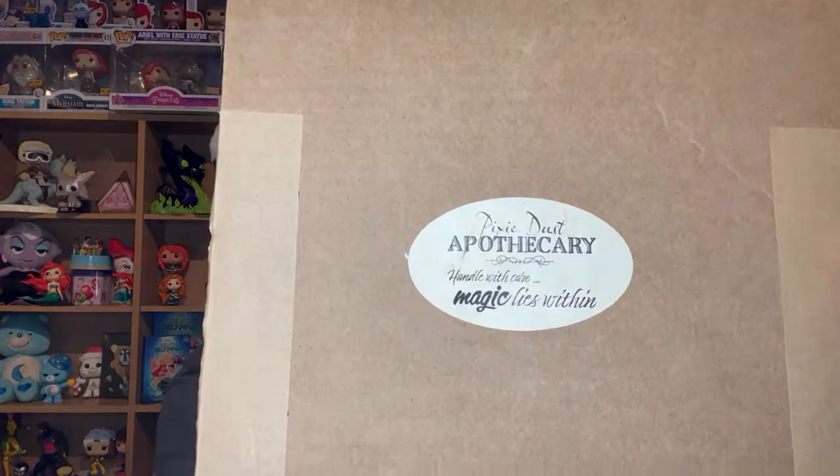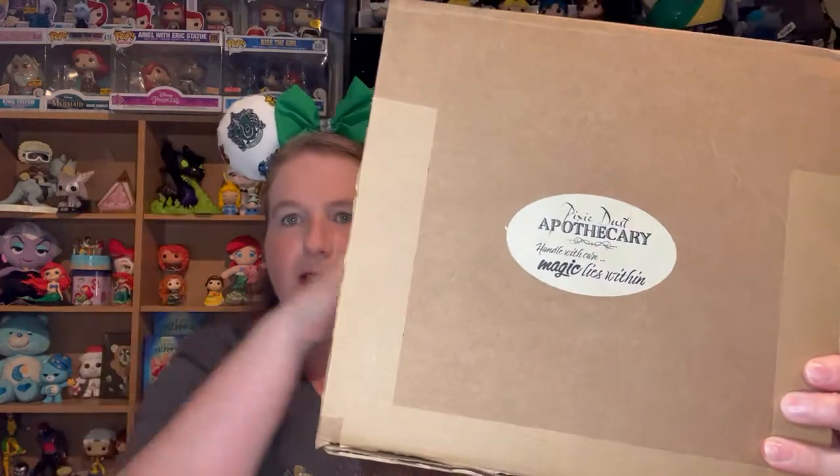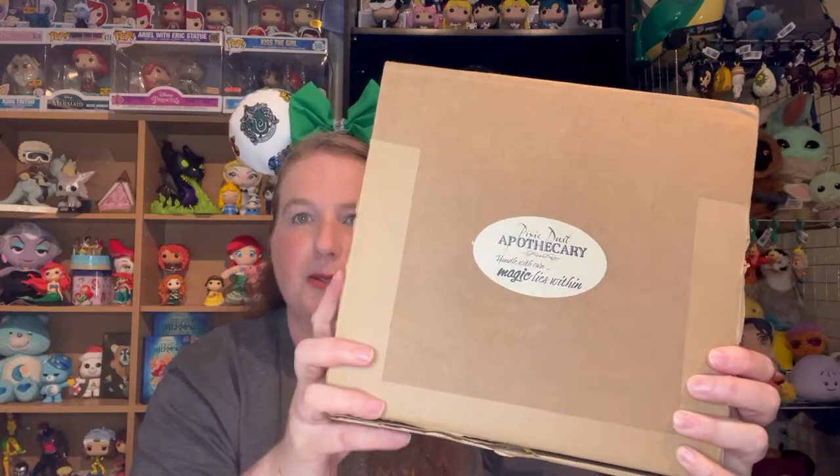As the intro mentioned, I do have some Pixie Dust Apothecary candles. Pixie Dust Apothecary is owned and created by Allie and Pete over at Two Tiny Wings. I will link all of that stuff — you'd think by now I know where it is, I don't — down in the description for you guys.